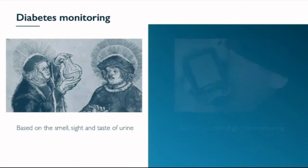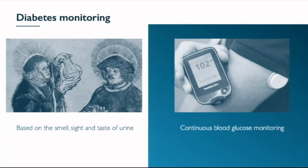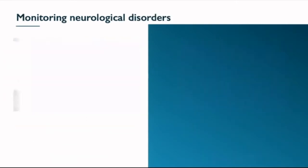You can compare what we want to achieve with what happened with diabetes monitoring. There was a time when diabetes was diagnosed by a clinician by tasting and smelling urine — a very subjective way of diagnosing. Today there is even continuous blood glucose measuring, which has changed the monitoring of diabetes patients enormously and made their treatment much better compared to the subjective monitoring of the past.